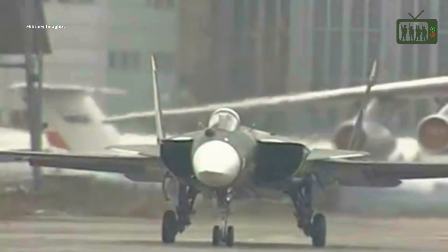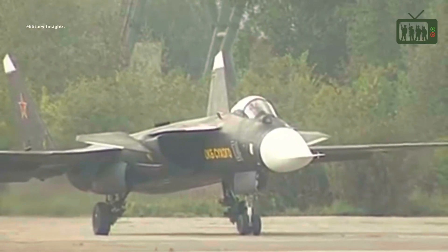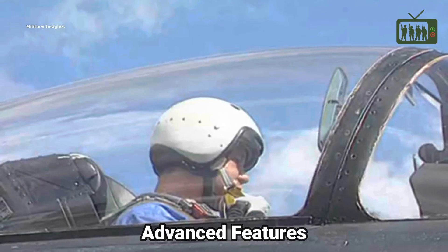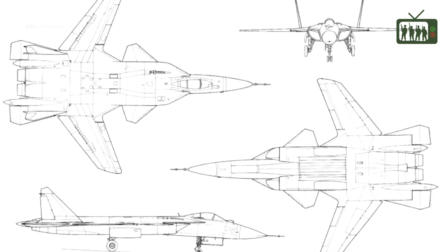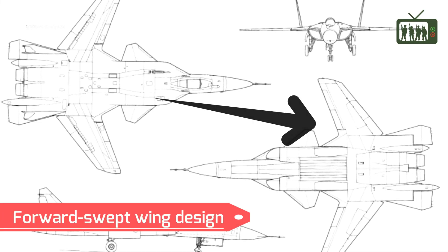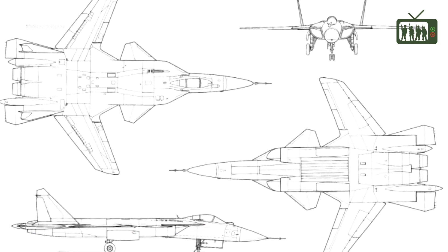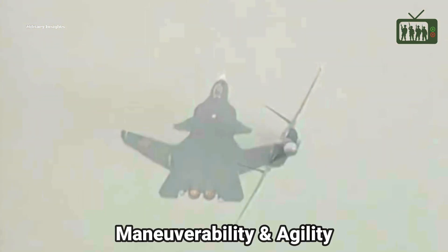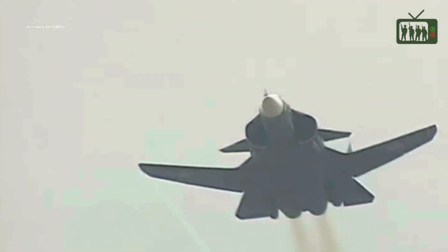Developed by the Sukhoi Design Bureau of Russia, the Su-47 Berkut is a unique fighter aircraft that boasts some of the most advanced features in the world of aviation. Its forward-swept wing design is a unique characteristic that sets it apart from traditional swept-wing designs, enhancing the aircraft's maneuverability and agility at both subsonic and supersonic speeds, making it highly distinctive.